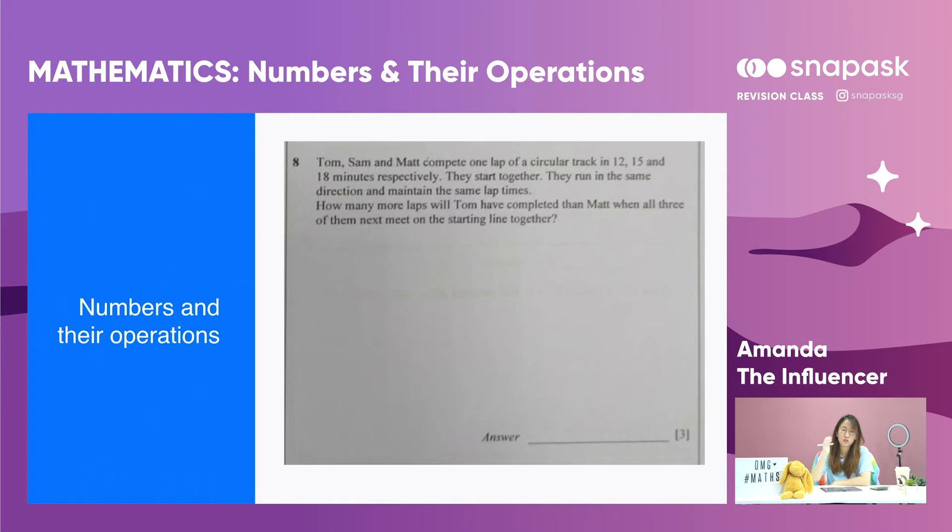Moving on to lowest common multiple. The question says Tom, Sam and Matt complete one lap of a circular track in 12, 15 and 18 minutes respectively. They start together at the same time, run in the same direction and maintain the same lap times.